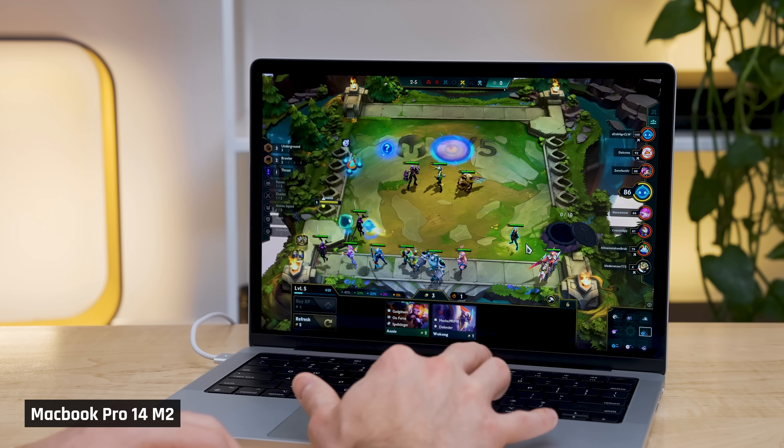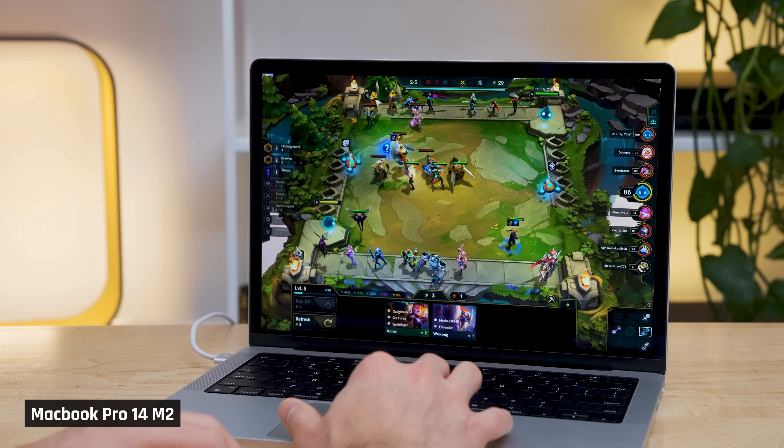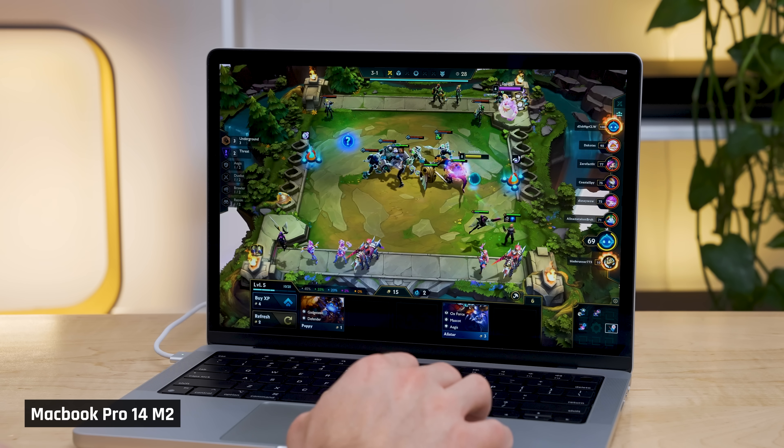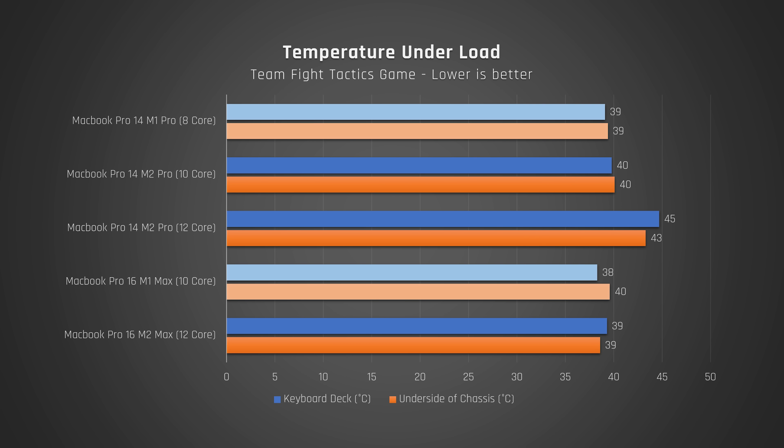Let's switch to the last task: light gaming. I play Teamfight Tactics, a game based on League of Legends. It doesn't run natively on Apple's M-series processors and uses Rosetta 2 emulation. Even so, all these laptops can easily run this game at high resolution with more than 60 frames per second. What I care more about is whether the laptop gets uncomfortably warm to the touch when graphics are being pushed, as I mainly play with the laptop on my lap. I set the game's resolution to max, highest settings, and uncapped the frame rate. After playing for 30 minutes, all felt warm but manageable — except the 14-inch with the upgraded M2 Pro chip, which got noticeably warmer than the others.